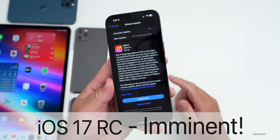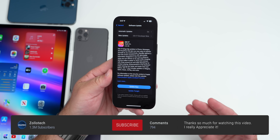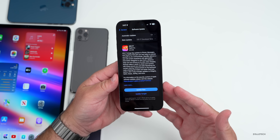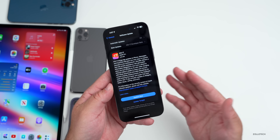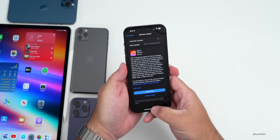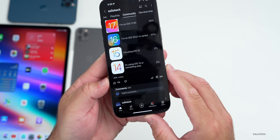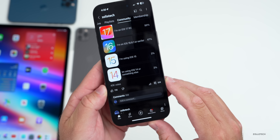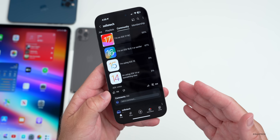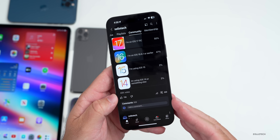Hi everyone, Aaron here for Zollotech. iOS 17 RC or Release Candidate has been out for a few days, and there are even more new features to talk about since the iOS 17 RC 'What's New' video. We'll talk about that along with the overall experience. I've been using it full time on my 14 Pro Max and iPad Pro, and many of you have been using it full time and responded on the YouTube community poll — over 40,000 votes and 359 comments, which I've read to assess if RC2 is ready, as its release is imminent.